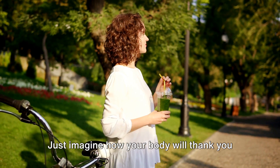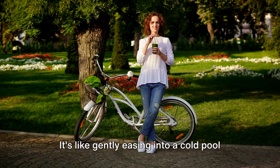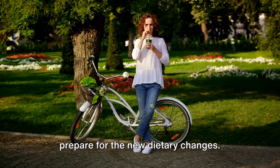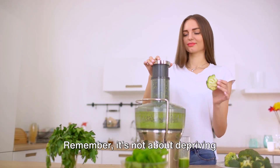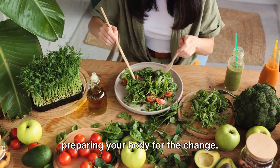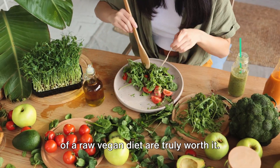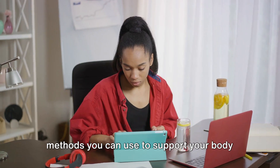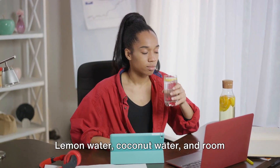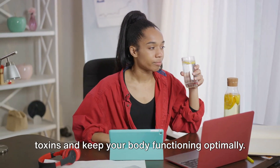Just imagine how your body will thank you when it's not dealing with the sudden absence of these foods it's been so accustomed to. It's like gently easing into a cold pool instead of jumping right in. Your body will have time to adjust and prepare for the new dietary changes. It's not about depriving yourself or suffering through the process — it's about making smart choices and preparing your body for the change. Because when you do it right, the rewards of a raw vegan diet are truly worth it. There are several other methods you can use to support your body during the detox process. Hydration is key — lemon water, coconut water, and room temperature water can help to flush out toxins and keep your body functioning optimally.